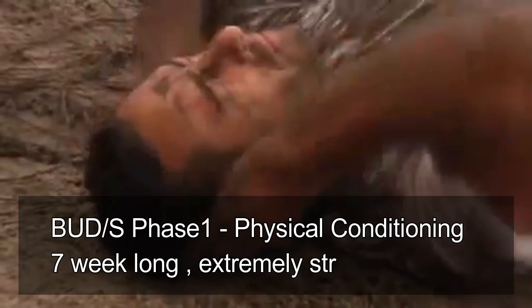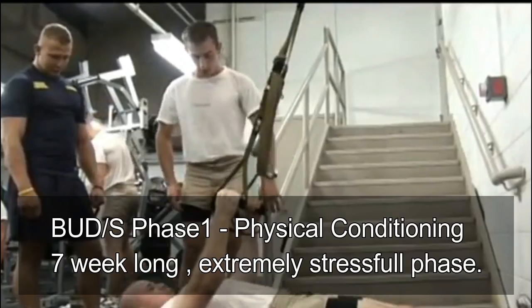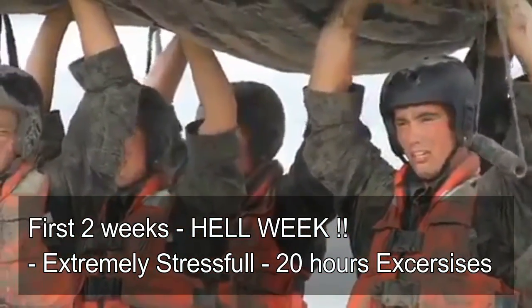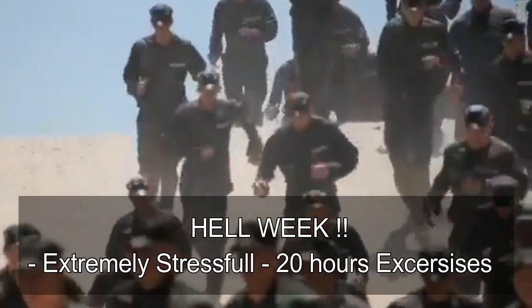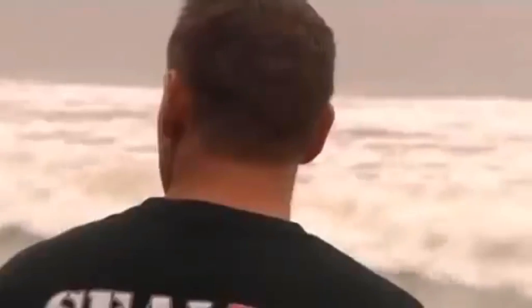BUDS Phase 1 is Physical Conditioning — a seven-week phase focused on physical conditioning, water competency, teamwork, and mental tenacity. Physical conditioning uses running, swimming, and calisthenics that grow harder as weeks progress. The first portion of this phase is popularly called Hell Week, where candidates undergo five and a half days of continuous training, sleeping at most four hours and undergoing grueling physical and mental exercises for the remaining 20 hours in a very stressful environment. Hell Week tests physical and mental strength and filters the men from the rest.